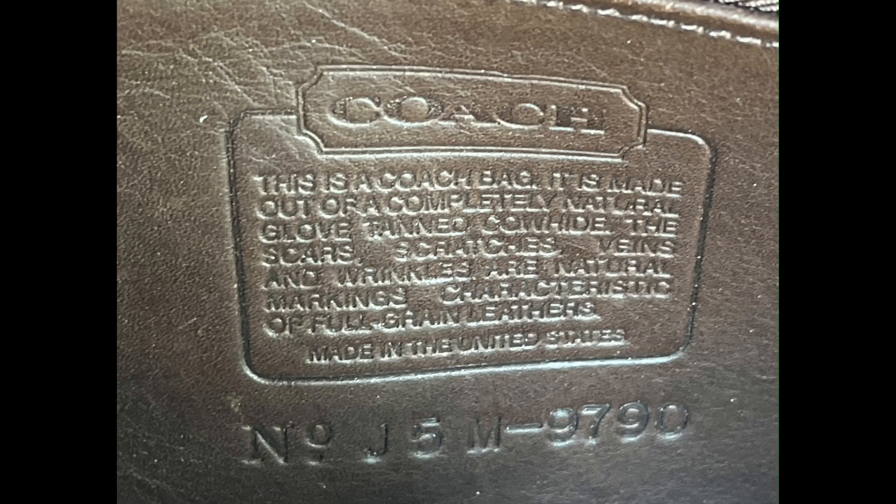It of course has the Coach Creed here, but it's not super easy to pick up, so here's a close-up photo of it as well so you can see that the bag is authentic.